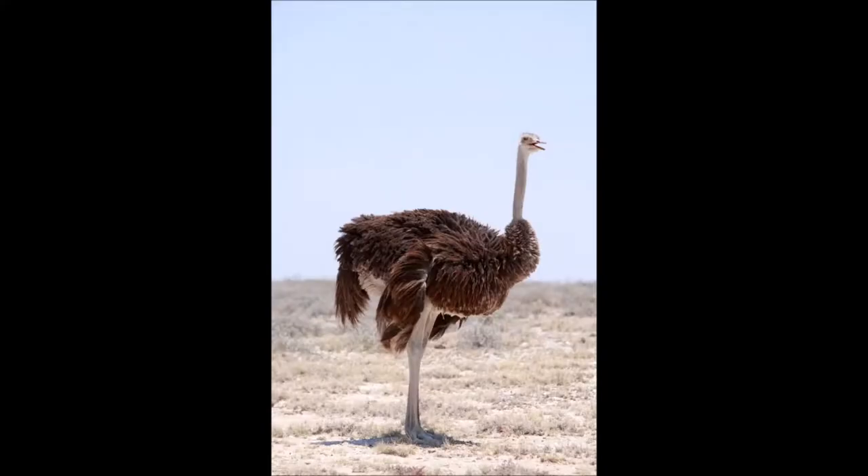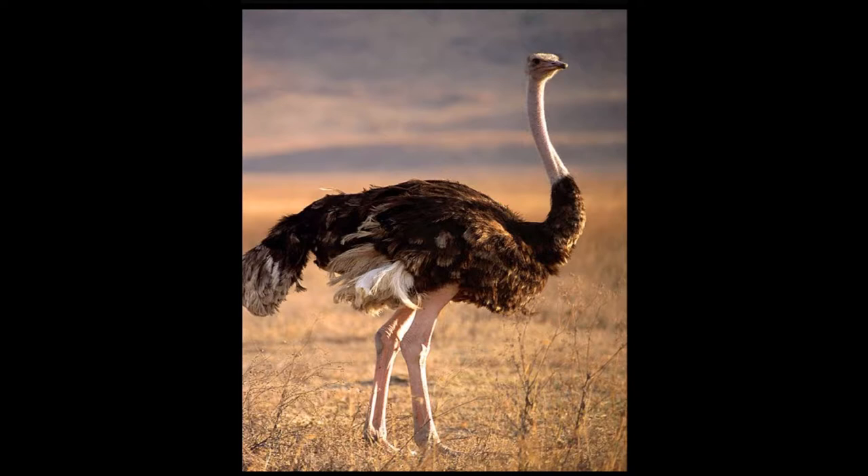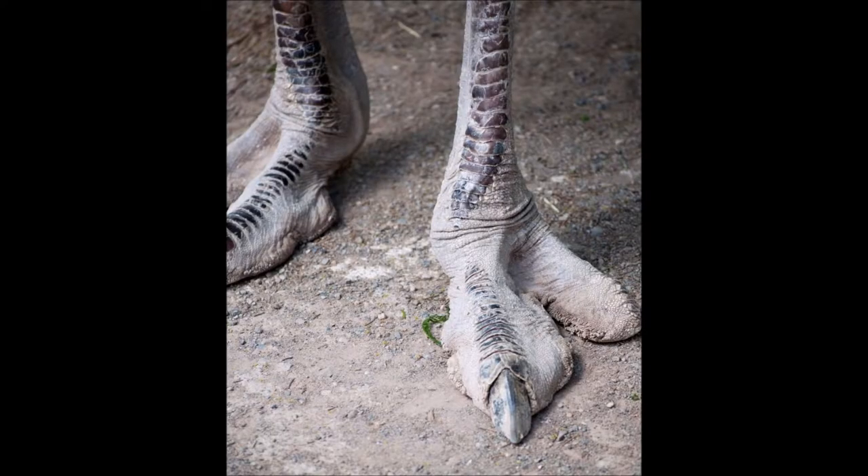It has a long neck with a small head, large bulging eyes, and a short broad beak, and they are 2 to 3 meters tall. The long powerful legs are used for defense and can cover 10 to 16 feet in a single stride. The feet have only 2 toes with long and sharp claws.